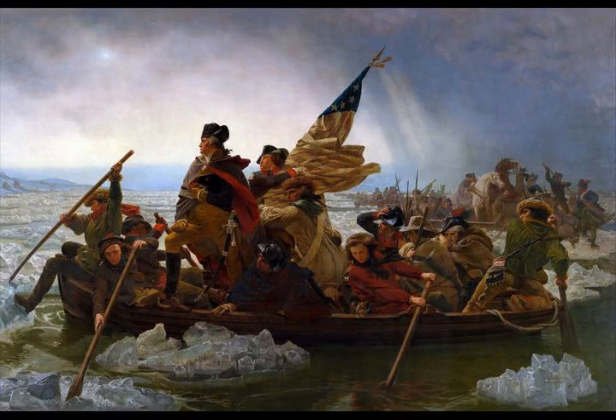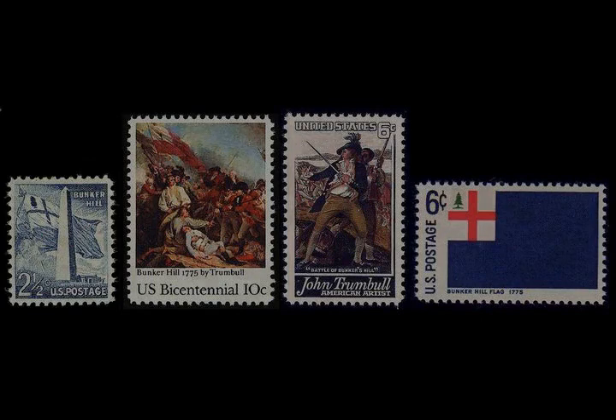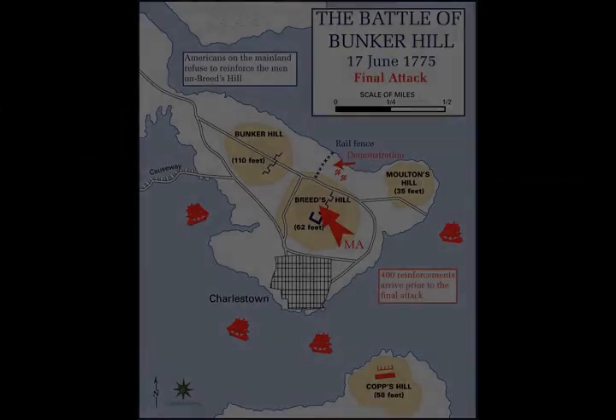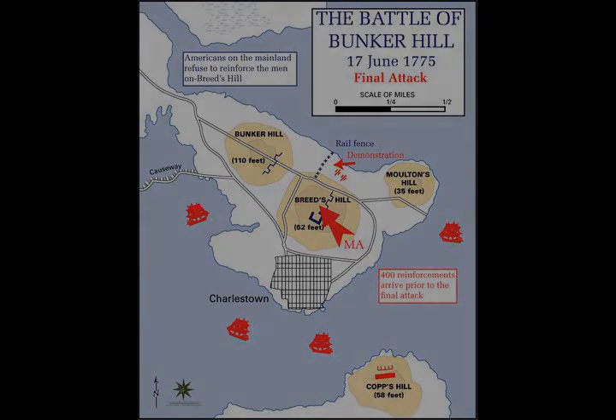General Howe was to lead the major assault, drive around the colonial left flank, and take them from the rear. Brigadier General Robert Piggott on the British left flank would lead the direct assault on the redoubt, and Major John Pitcairn led the flank or reserve force. It took several trips in longboats to transport Howe's initial forces to the eastern corner of the peninsula, known as Moulton's Point.